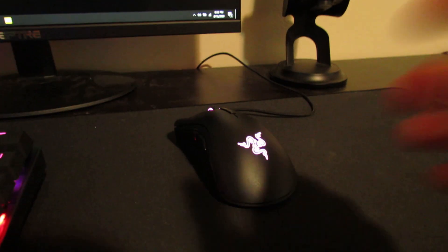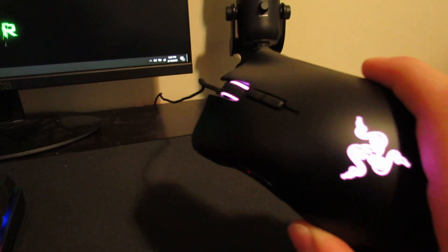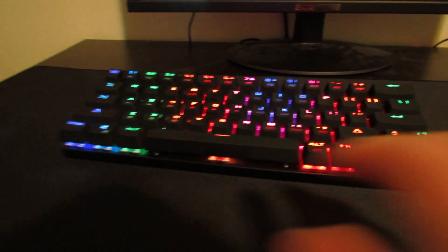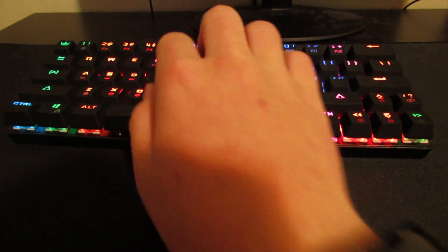Here's my mouse — this was a great deal; normally $75 but I got it for $25. It's the Razer DeathAdder Elite and it's really smooth with good glides on the bottom. And here's my off-brand Ducky keyboard — that'll be in the description; it's a super good keyboard for about $50.